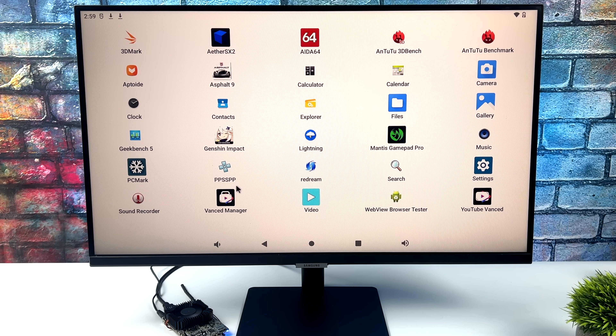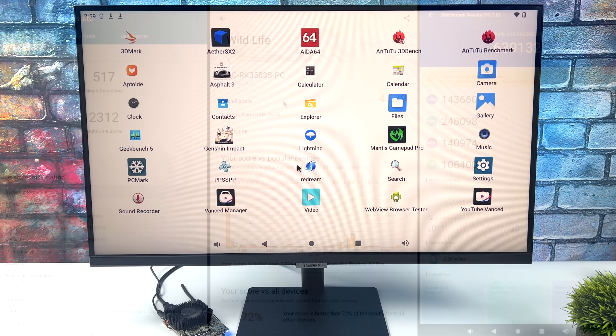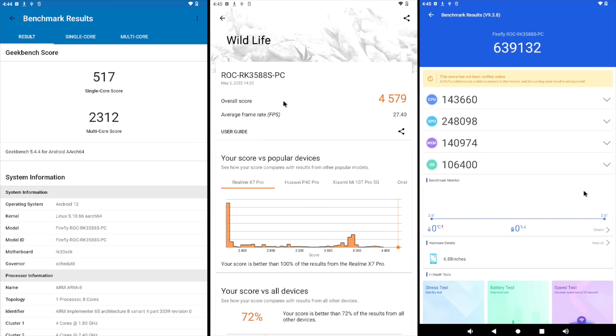First up we've got benchmarks. Geekbench 5: single core 517, multi-core 2312 — not super impressive compared to newer Android phones, but really good for a single board computer. In the middle we have 3DMark Wildlife, a Vulkan benchmark for the GPU — total score 4579, beating 72% of all devices that have run it. Finally, Antutu gave us a total score of 639,132 using the original version — most definitely the highest score I've seen from an ARM-based SBC, coming in line with the Snapdragon 855 Plus and some Snapdragon 865 devices.